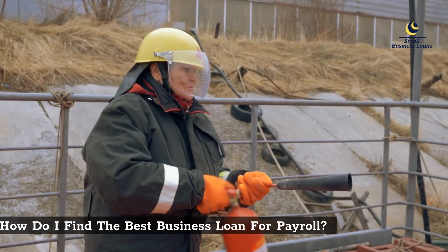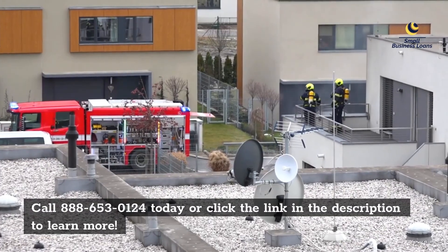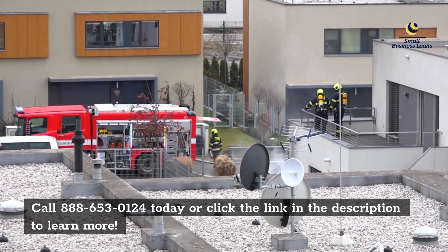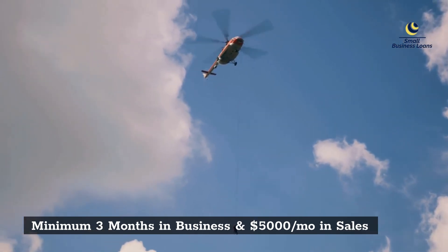To find the best business loan for payroll, call 888-653-0124 today or click the link in the description to learn more. Minimum three months in business and five thousand dollars per month in sales required.